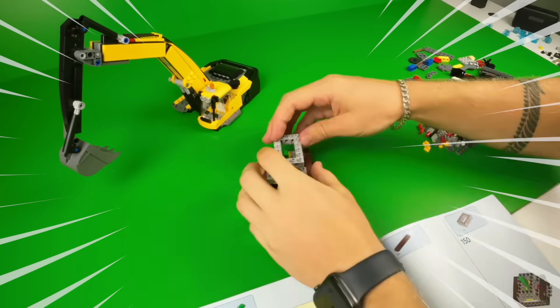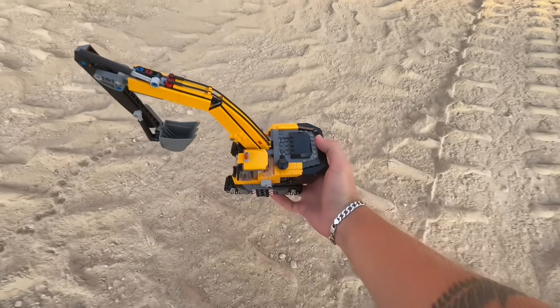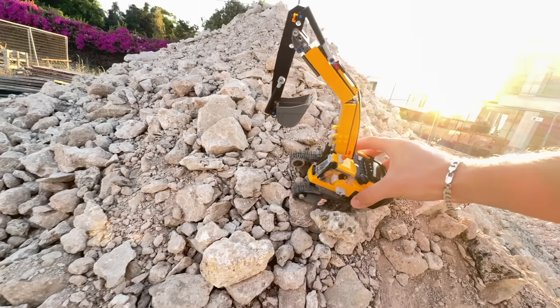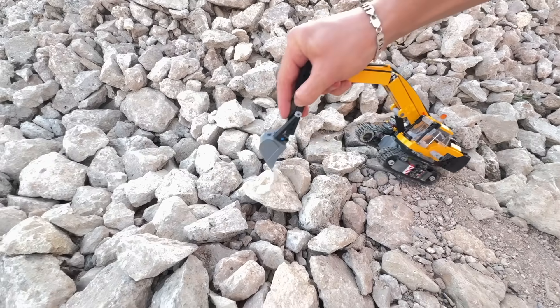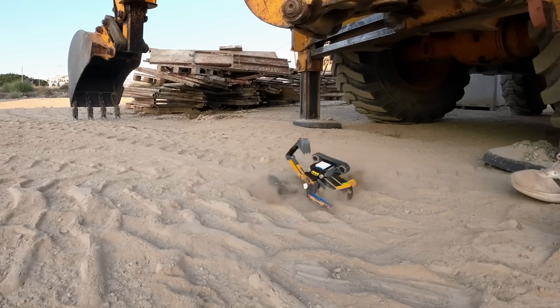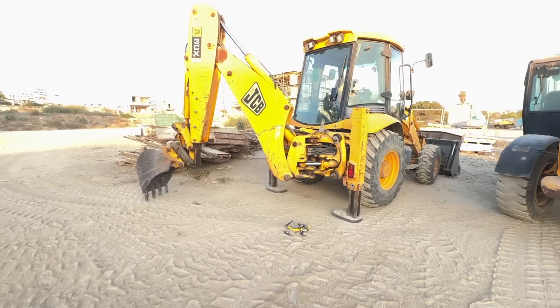Lego releases quite a lot of construction-related sets, but what if we took it further and actually took this excavator set to an actual construction site? Now I can finally live out my childhood dream of driving real-life heavy machinery and pretend like I'm doing actual construction work. But this could turn into a dumb idea very quickly — playing in building zones could get dangerous real fast. So make sure this is another thing that you don't do with your Lego.